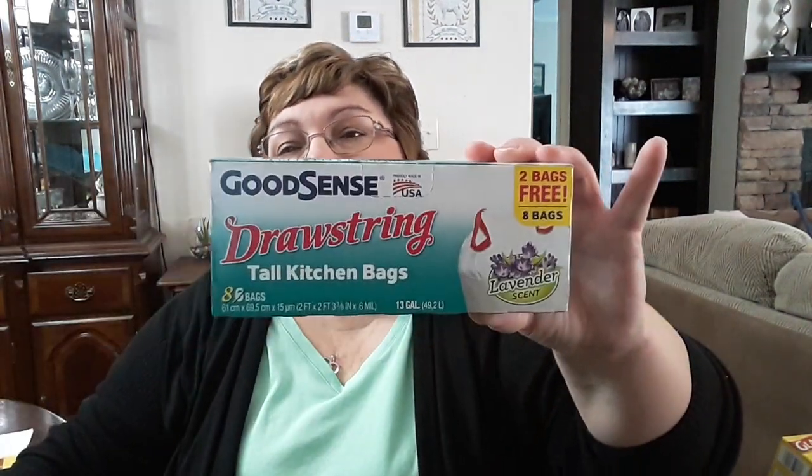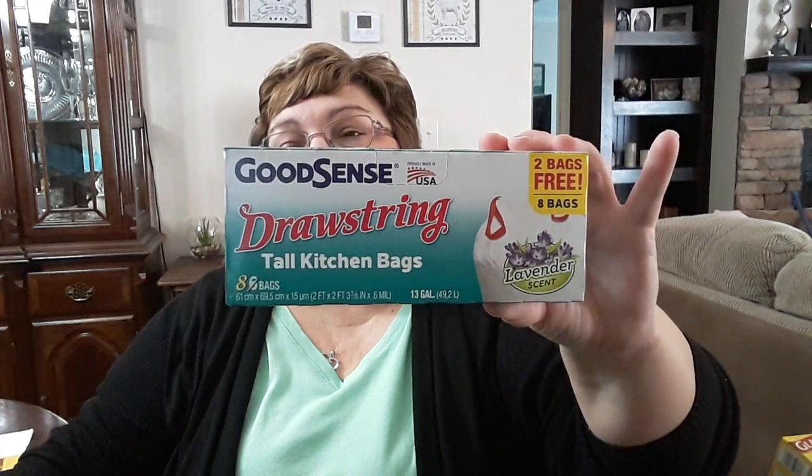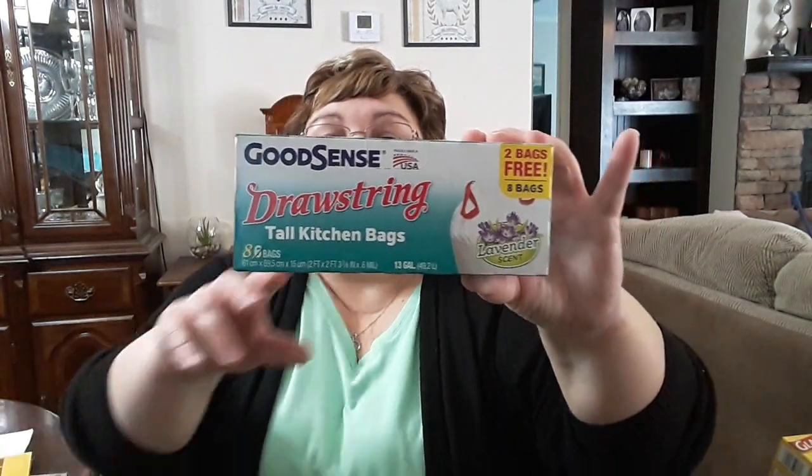I got the tall kitchen garbage bags — 13 gallons, with only eight bags in the pack, but they do have the drawstring, so I got those.